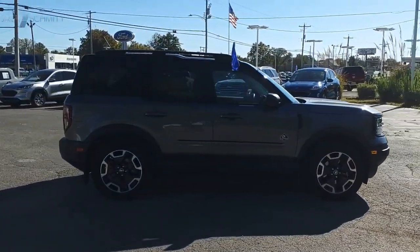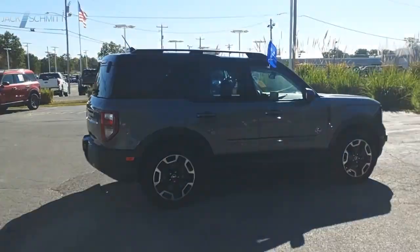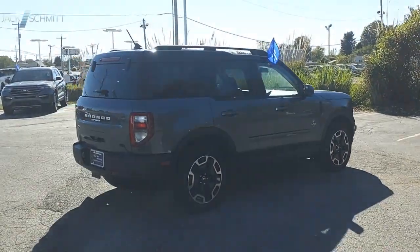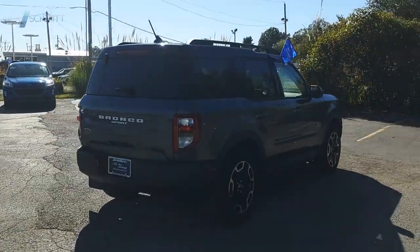Ford Bronco interior comfort, traction abilities, overall weight balancing, pulling power — this beauty is sure to make you the talk of the neighborhood. So call or drop in for a test drive today.